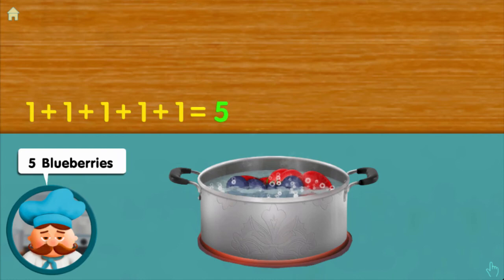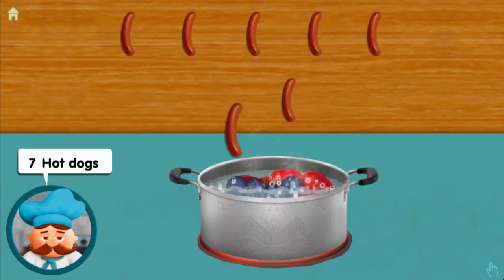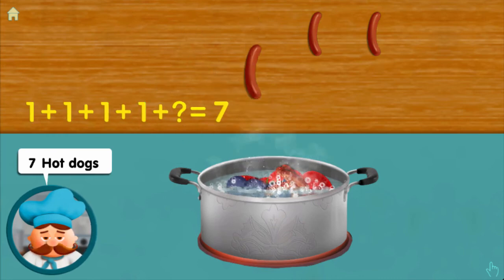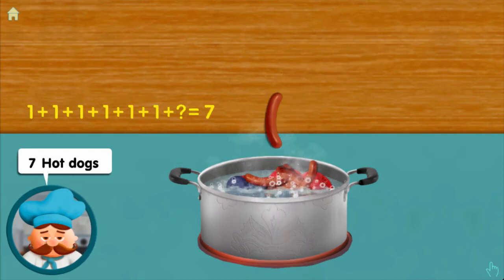Magnifique! Seven hot dogs: one, adding one, adding one, adding one, adding one, adding one, adding one — makes seven altogether!